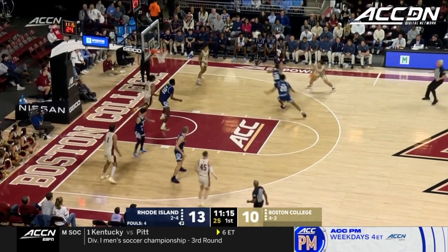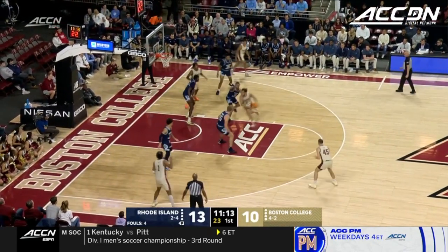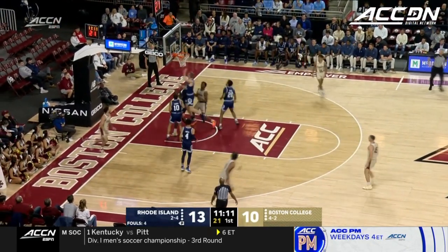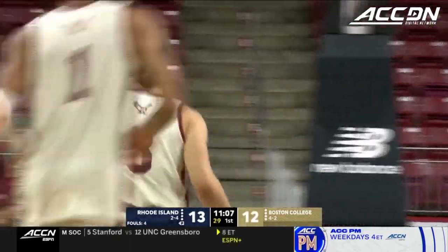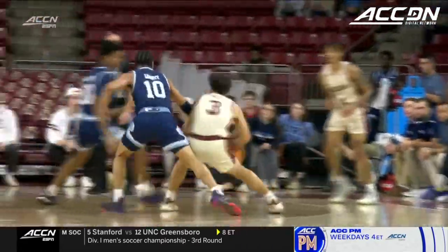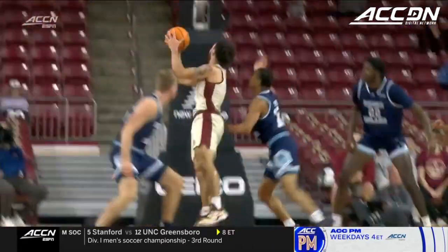You cannot run transition offense any better. Ashton Lankford gives it back, skips a pass to Zachary. Nice move in the paint. Wow! Outstanding body control by Jaden Zachary. Ball into the paint — this is what Earl Grant talked about: don't settle for that jumper, get into the paint, higher percentage shot.